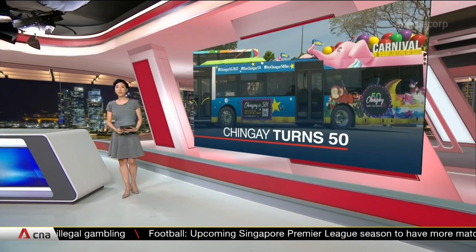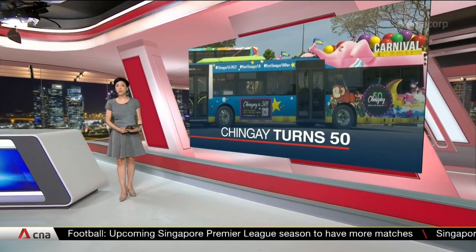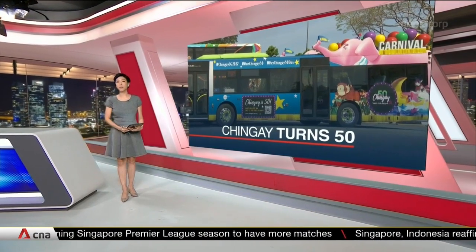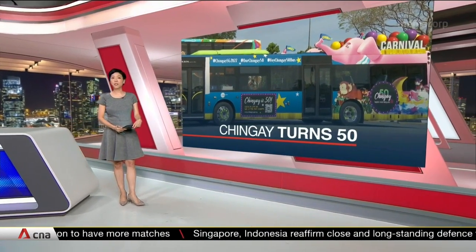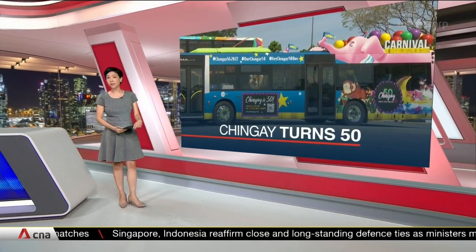Colourful buses will be decked out in Chingay float designs of yesterday as the parade commemorates its 50th edition. 20 public buses have been given a fresh coat of paint and will ply certain roads in Singapore.